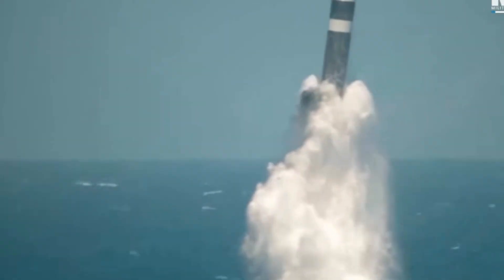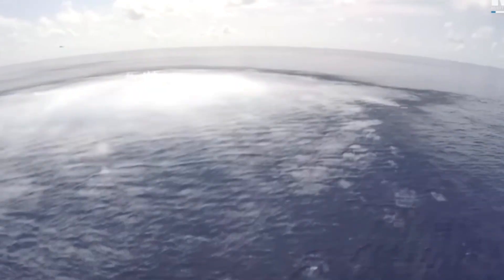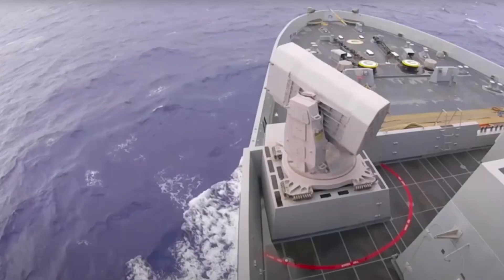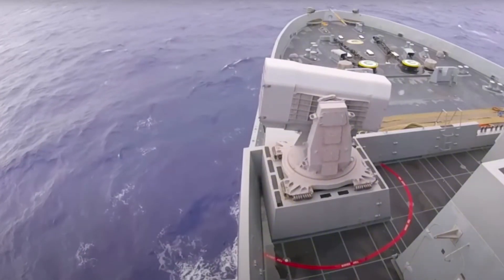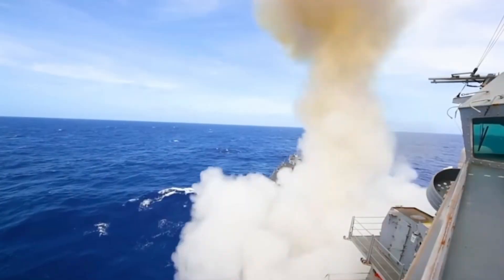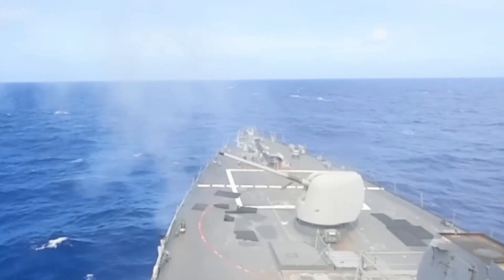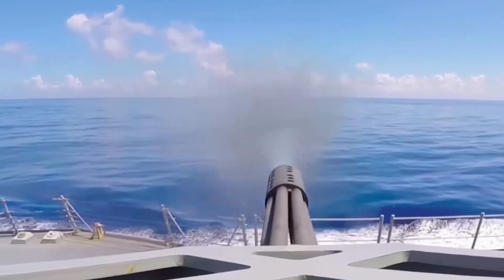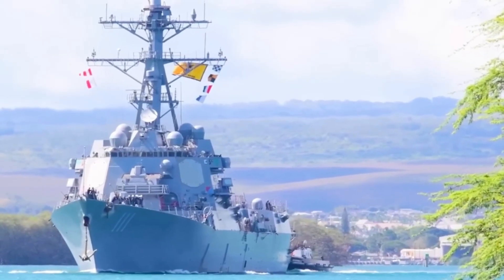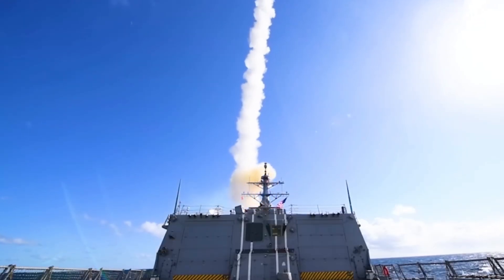Get ready, because today we are tackling one of the biggest debates in modern defense. You've heard the headlines: the Chinese Navy has the most ships. By hull count, they are the largest naval force on the planet. But a naval battle isn't won by counting every patrol boat — it's won by capability, technology, and lethal power projection. Today we're looking at the core ship classes representing the 30 ships and many more that ensure the U.S. Navy maintains total dominance.